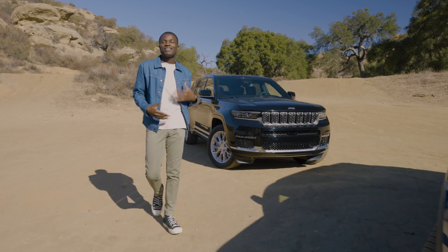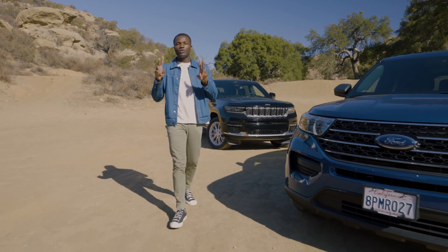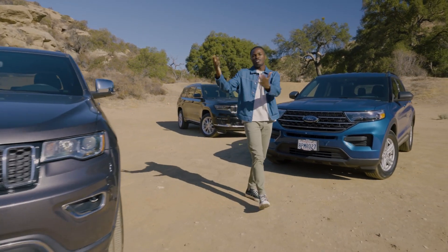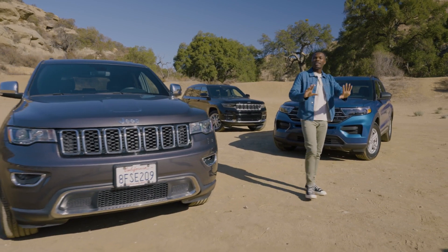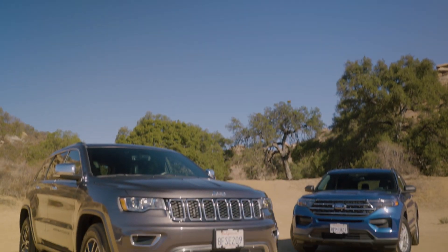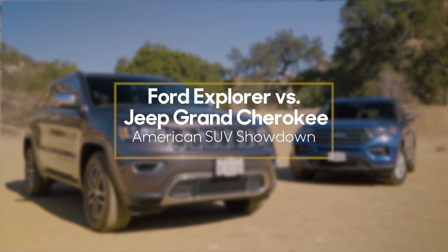There are a lot of options out there that can fit the bill, and we've got two of them here today. We've got this Ford Explorer and the previous generation Jeep Grand Cherokee, so we're going to let you know every little thing you want to know about them and why you should consider them if you're looking for an all-American SUV that doesn't break the bank.